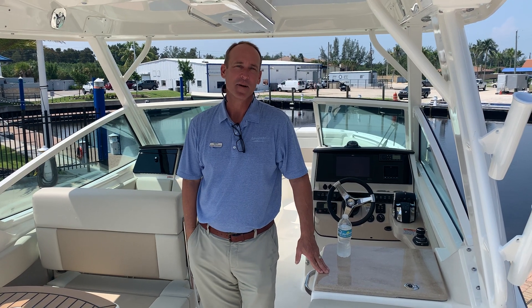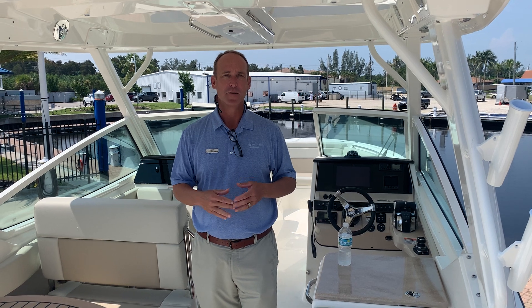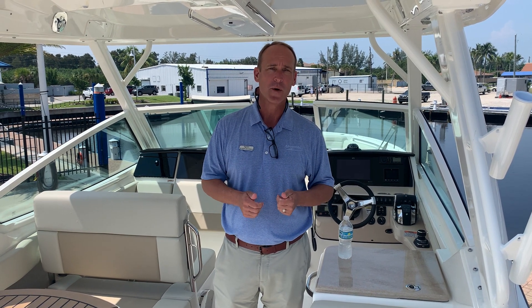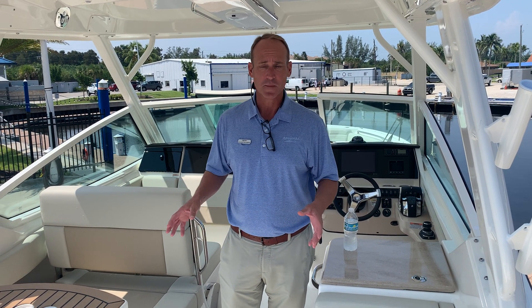Good afternoon. My name is Slate Sackman. I'm here at MarineMax in Fort Myers, Florida. Today I'm going to show you this absolutely beautiful Boston Whaler 28 Vantage — it's a 2021 model. We are still ordering these boats now for 2022, but let me show you the features of this boat.